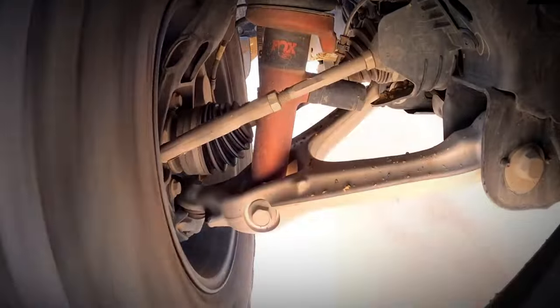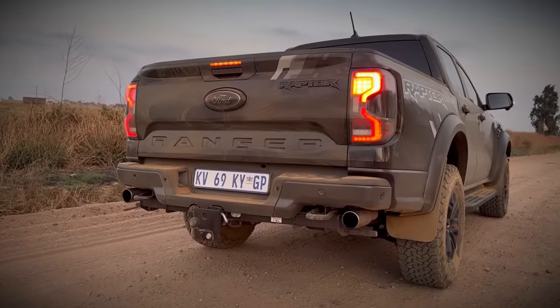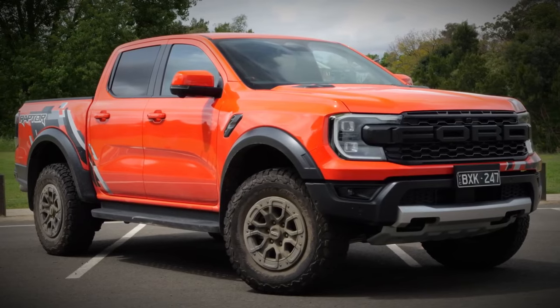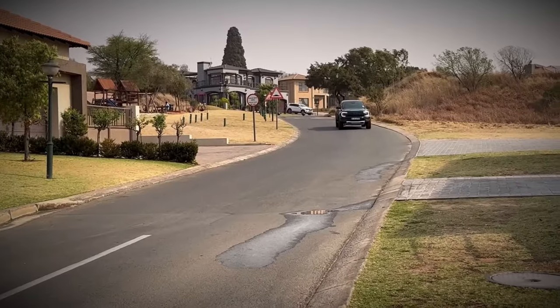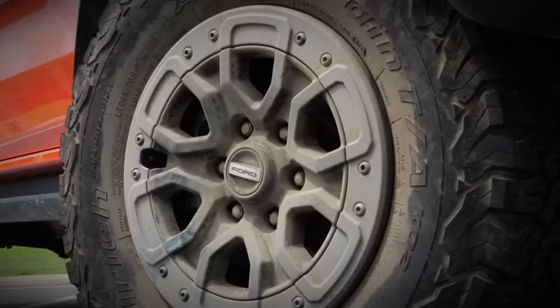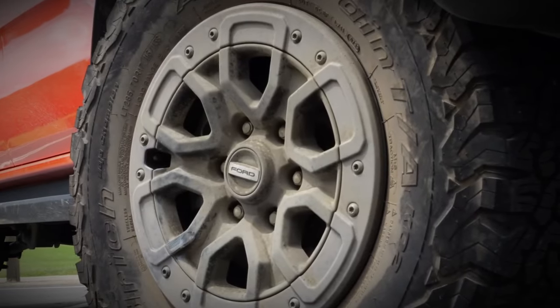Beneath the surface lies a specialized version of the Ranger's ladder-frame chassis, reinforced in critical areas to withstand the rigors of Baja-level abuse. The front suspension, equipped with coil springs, incorporates aluminum control arms to minimize unsprung weight.